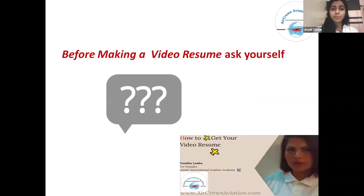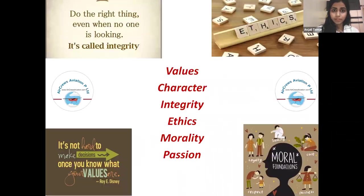Before making a video resume, you should ask yourself about your values, character, integrity, ethics, morality, and passion.